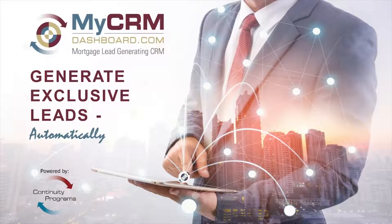With over 45 years of experience, we are the original experts in personalized marketing programs. Continuity Programs exists to help lenders grow and loan officers be more successful.